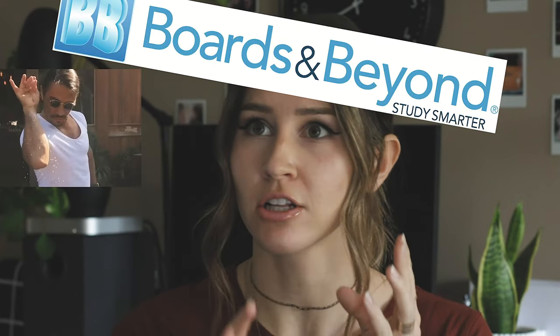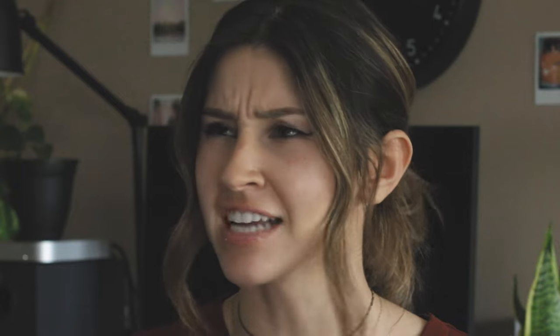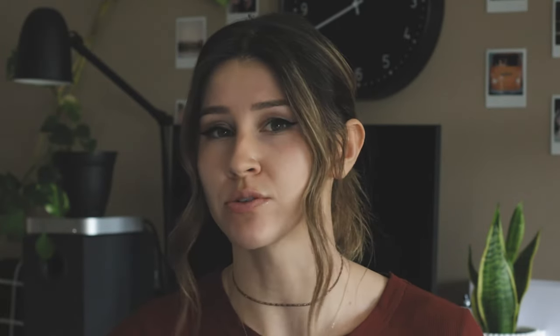Physio and Costanzo. Also, Boards and Beyond a little bit, a sprinkle of Sketchy and Guyton — however it's pronounced, I'm not sure, G-U-Y-T-O-N. Those resources will also be mentioned where important differences should be pointed out. But honestly, Boards and Beyond demands its own video later. I already went way into detail on Sketchy a few weeks ago, and Guyton will be a quick mention for completeness sake really. But anyway, let's get into it.